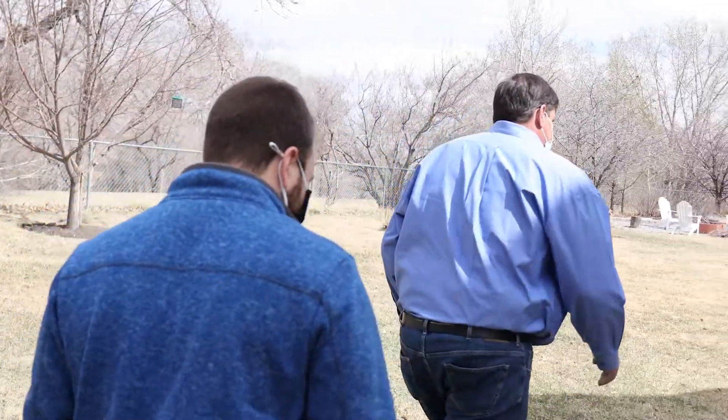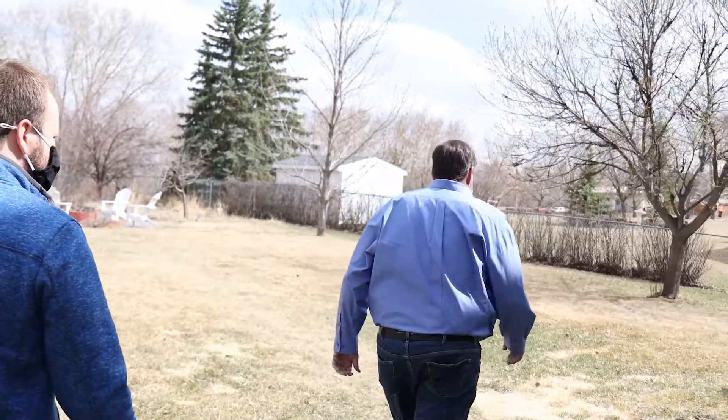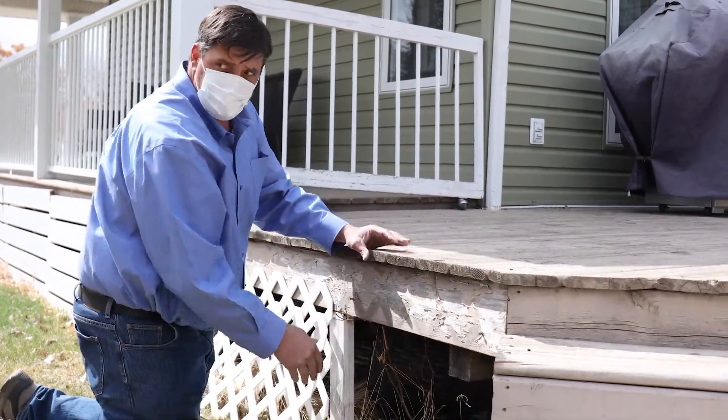Another thing to keep in mind is that grading is also important underneath decks. Down here you can see that it's sloping in towards the house, so any water that falls through the deck is going right up next to your foundation.